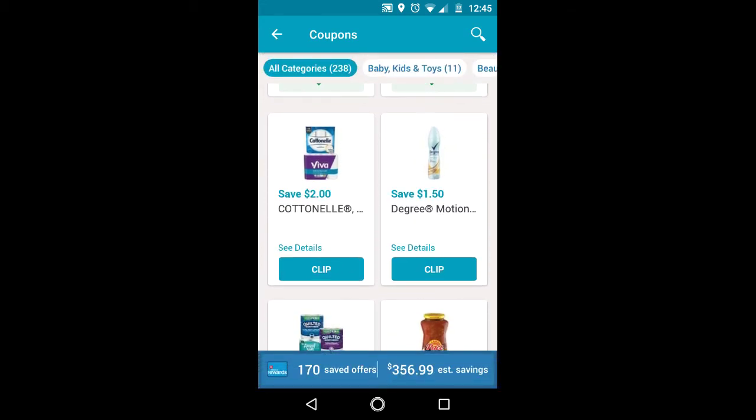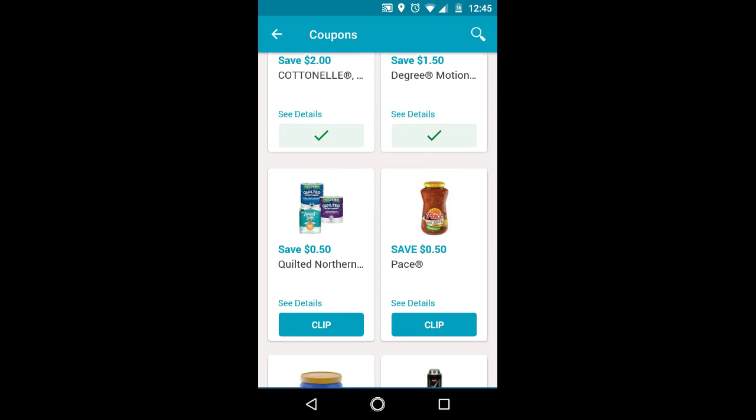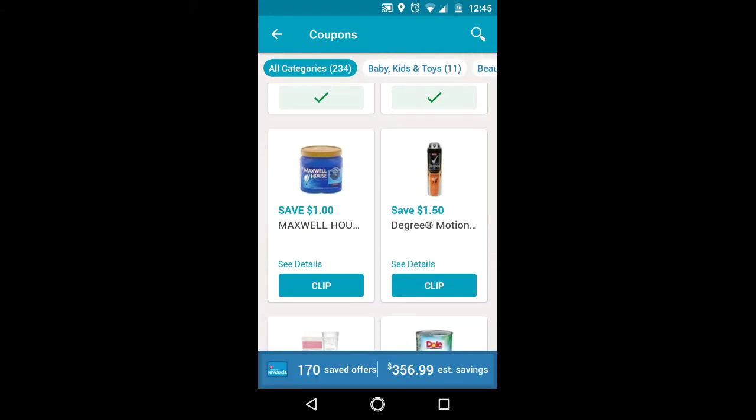Make sure to clip the $2 off Cottonelle or Viva, and $1.50 off Degree Motion Sense — that's for the women. I'll clip the Quilted Northern and the Pace just to have them. The Maxwell House Coffee — we are expecting this; these are $4.99, and with the $1 off digital, it will be $3.99.